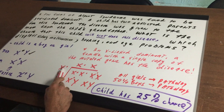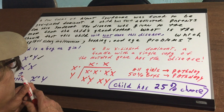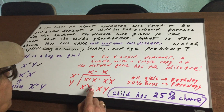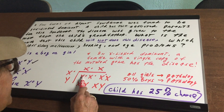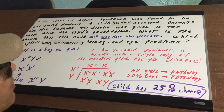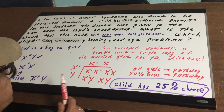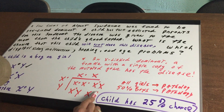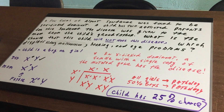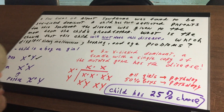So I'm going to cross the dad, which is X-dot Y, with the mom, which is X-dot X. From the Punnett square we get: X-dot X-dot, X-dot X, X-dot Y, and XY. As you can see, all the girls have the pathology and 50% of the boys have the pathology. Since I'm asking about any child, one out of four children will escape and be normal. So this child has a 25% chance of not having this pathology.